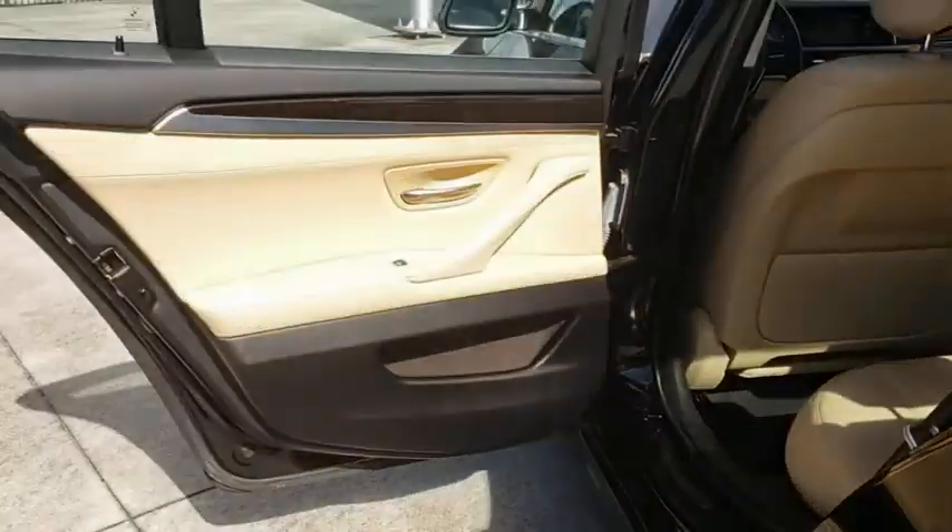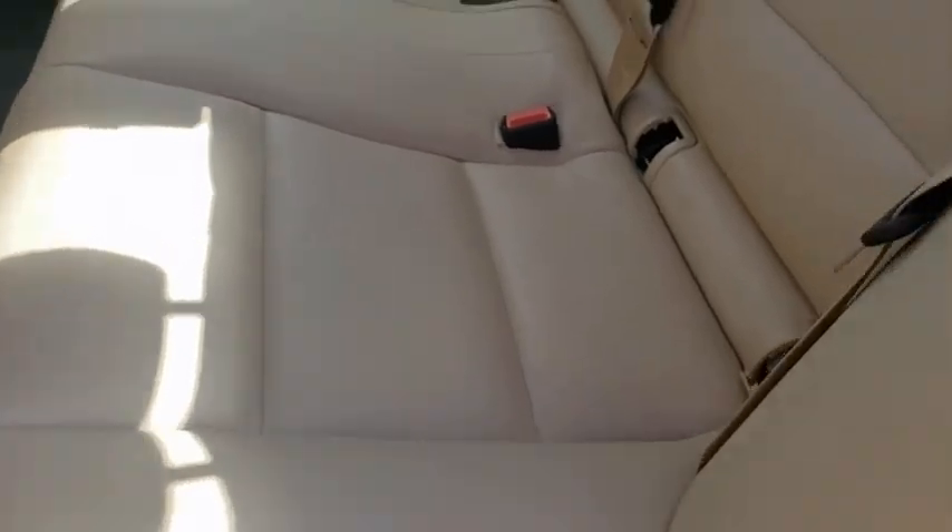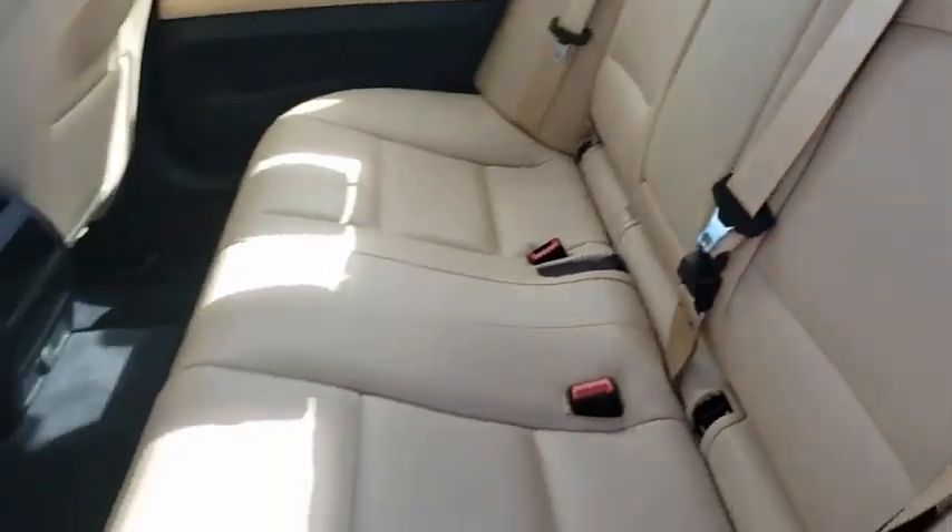Power steering, four-wheel disc brakes, cruise control, keyless start, auto-dimming rear-view mirror, aluminum wheels, floor mats, hard disk drive media storage, universal garage door opener.